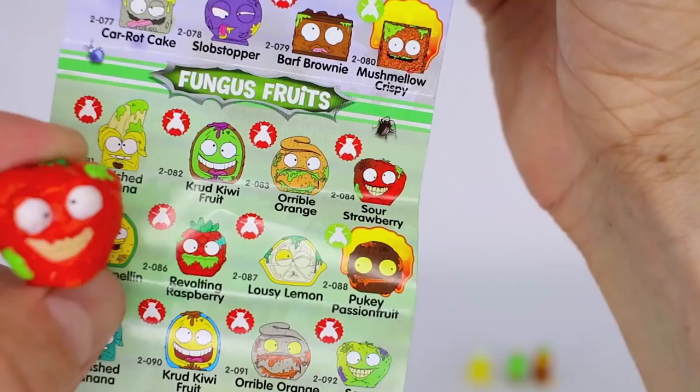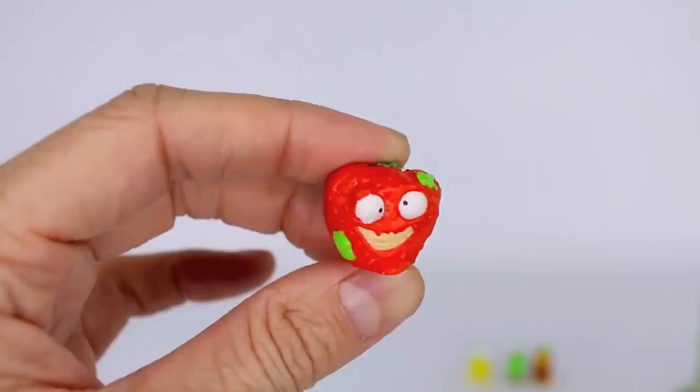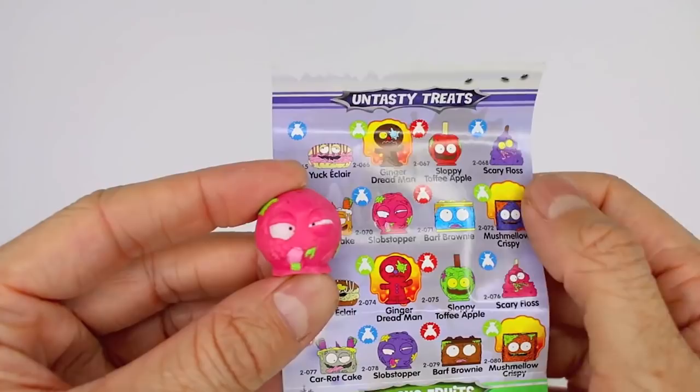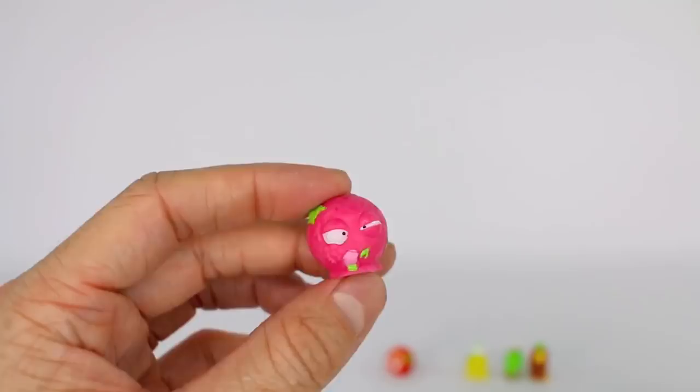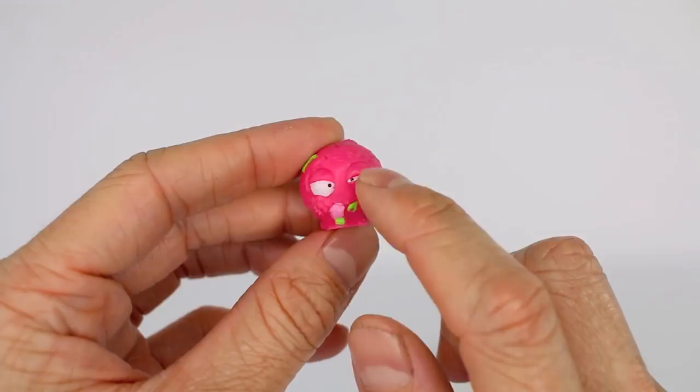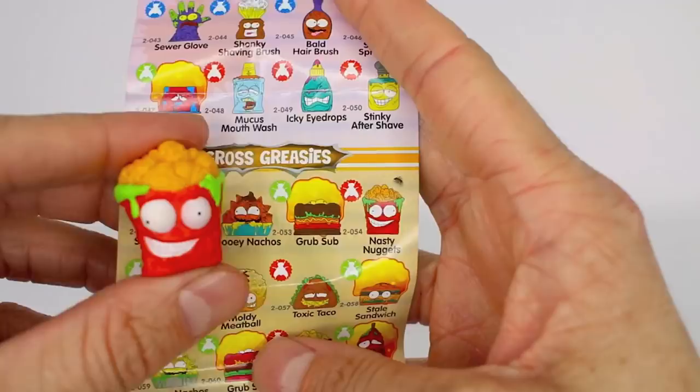This one's name is Sour Strawberry and it is from the fungus fruits category — it is a common. This one's name is Slob Stopper and it is from the untasty treats category, and this one is a rare! It has a blue fly which means rare. Look — its eyelids are almost shut and it's got slime coming out of its mouth.